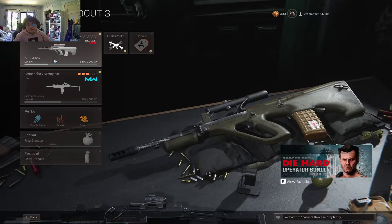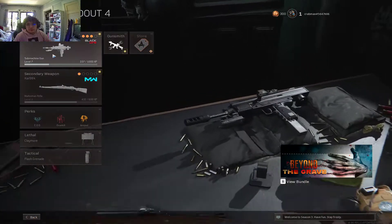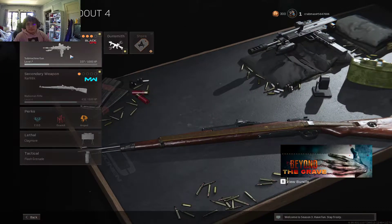For my Custom Loadout 3 I have the UGG with the UZI. And for 4, Milano 821 with the Kar98. I just have a silencer on here.